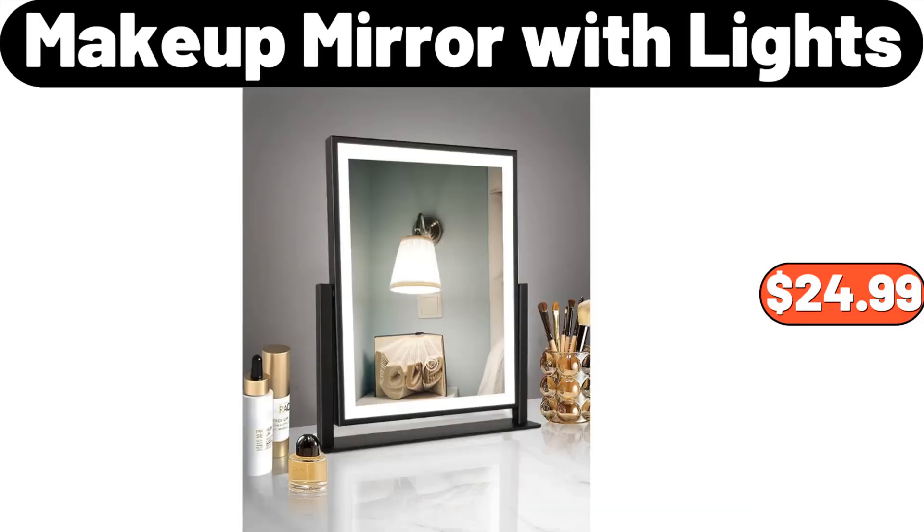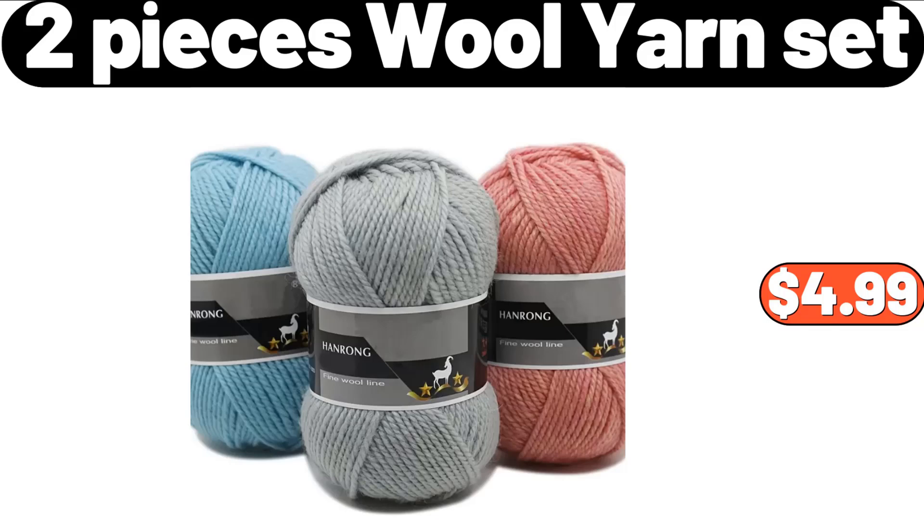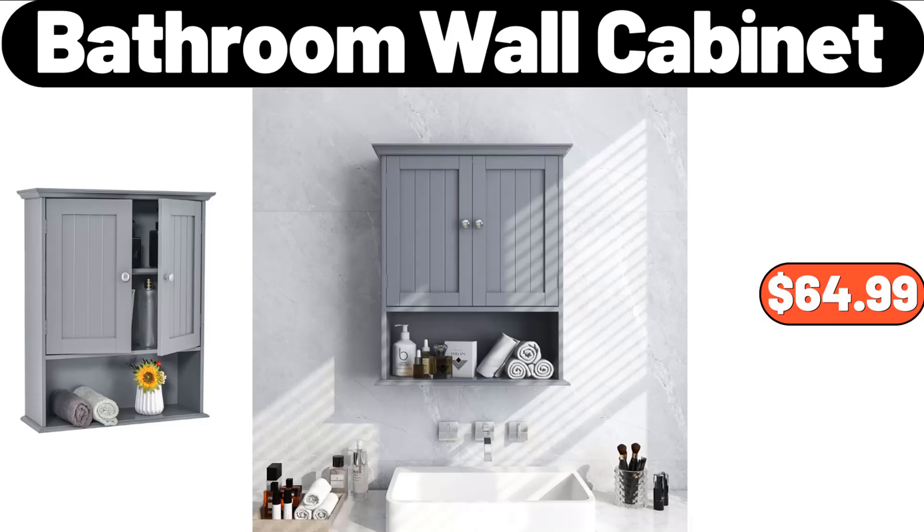Makeup mirror with lights, $24.99. Gel memory foam pillow, $26.99. 2-piece wool yarn set, $4.99. Sink strainer, $3.99. Bathroom wall cabinet, $64.99.